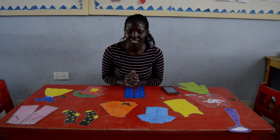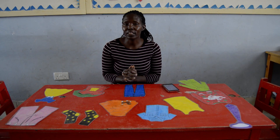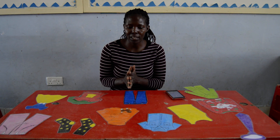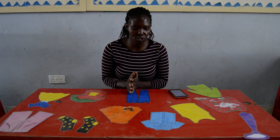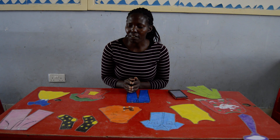Good morning boys and girls. Welcome to our second lesson today. Today is Thursday, 21st, the month of May. The year is 2020. Welcome to our environmental activity. Today we are going to learn about dressing, and here I have some of the pictures of the clothes that we wear.